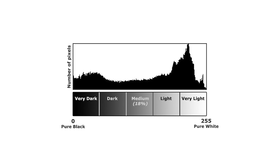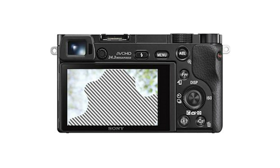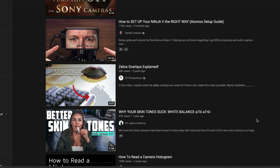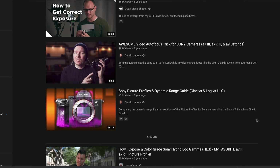One is learning how to read a histogram or enabling zebras on the monitor. There's a billion videos on this and it helps you not blow out the highlights in your visuals — you can look at those videos if you're interested. But I think there's a better fix for this.